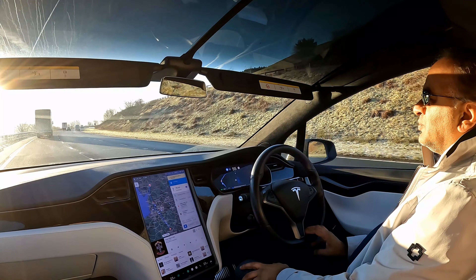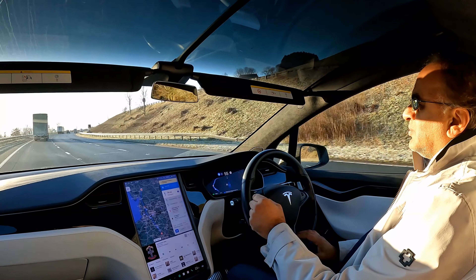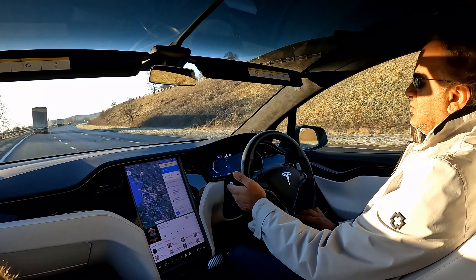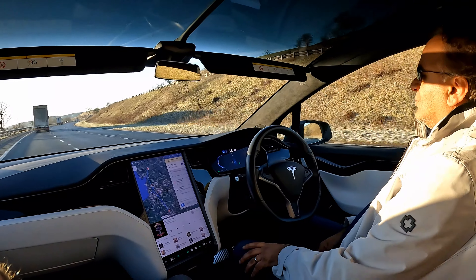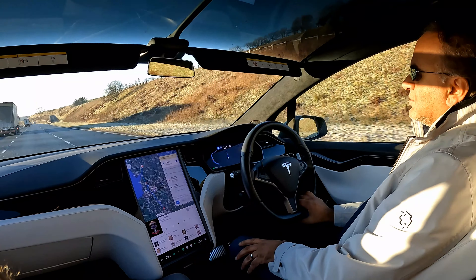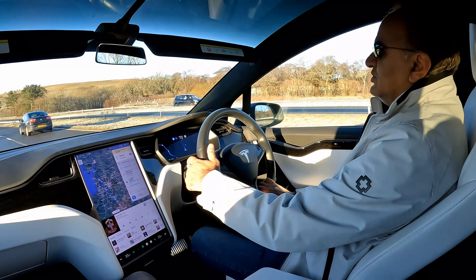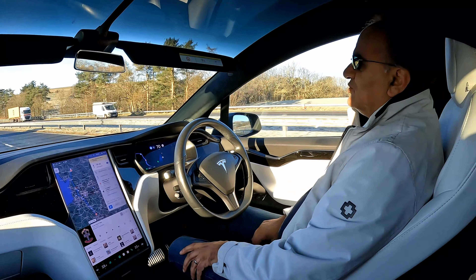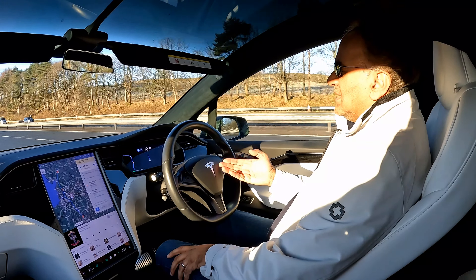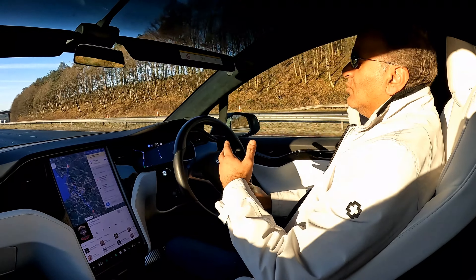Whilst we're here, I'll demonstrate how the autopilot works — it's probably the best feature of all Teslas. To change lane, all you have to do is touch the indicator stalk once and the car will effectively change lane for you. You're supposed to have your hand on the steering wheel all the time, so effectively all I'm doing is resting my hand on the steering wheel and it's doing the rest. To change back again, all you do is touch the indicator stalk again and it changes lane by itself.